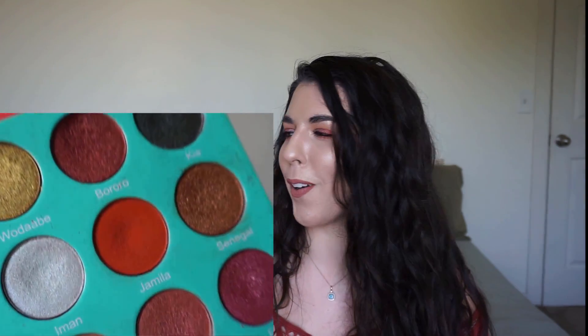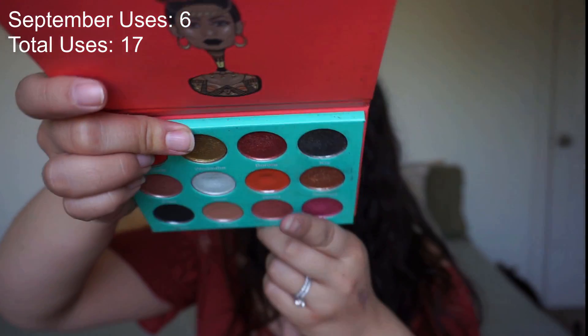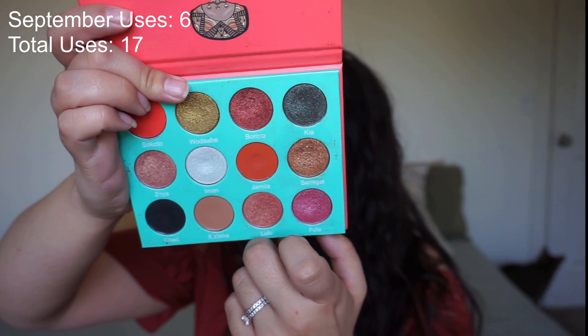The next shade comes from my Juvia's Place Saharin palette — my favorite palette by Juvia's Place. The shade I was working on is Jamila, a pretty intense matte orange; I actually have that on my outer corner today. We had a dip in it last month, and the dip is so noticeable you can really see it — a nice big dip right in the center. I predominantly wear this as an outer corner shade, but I might try it all over the lid with a shimmer on top and blend it out with the yellow from the Sailor Moon palette.